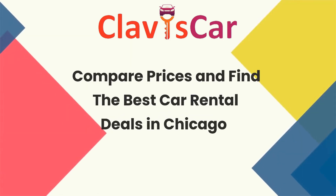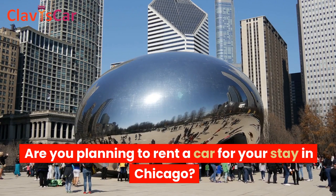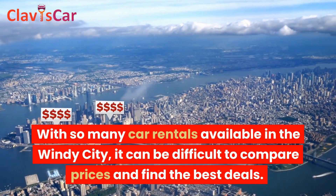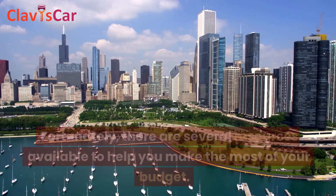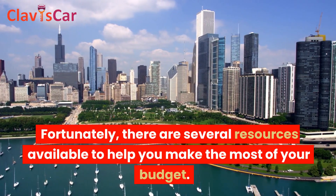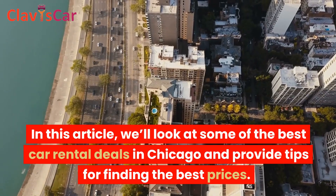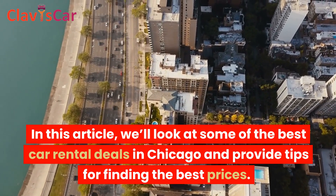Are you planning to rent a car for your stay in Chicago? With so many car rentals available in the Windy City, it can be difficult to compare prices and find the best deals. Fortunately, there are several resources available to help you make the most of your budget. In this article, we'll look at some of the best car rental deals in Chicago and provide tips for finding the best prices.